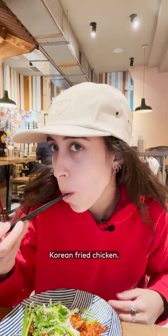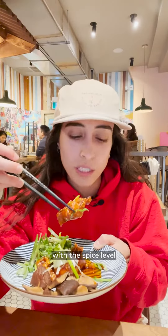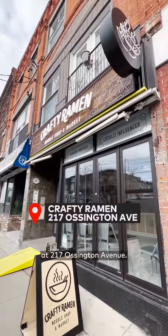Korean fried chicken — the outside's crispy and the inside's just nice and juicy. The hint of sweetness that it also has helps with the spice level to kind of subdue it so it's not overpowering. Visit Crafty Ramen at 217 Ossington Avenue.